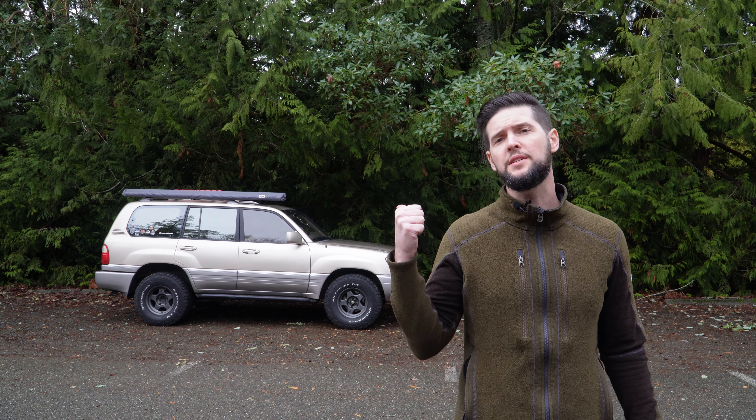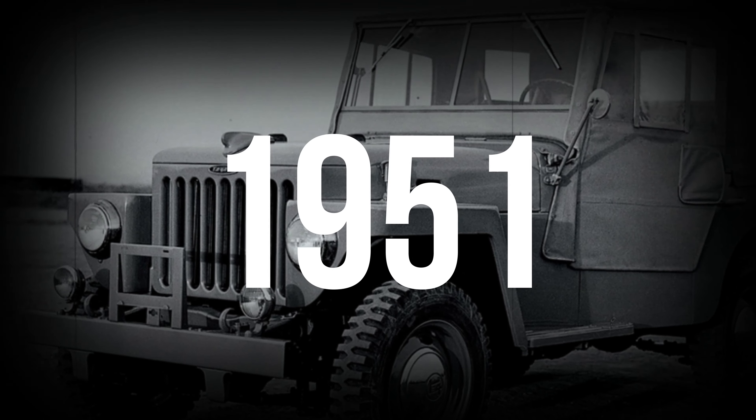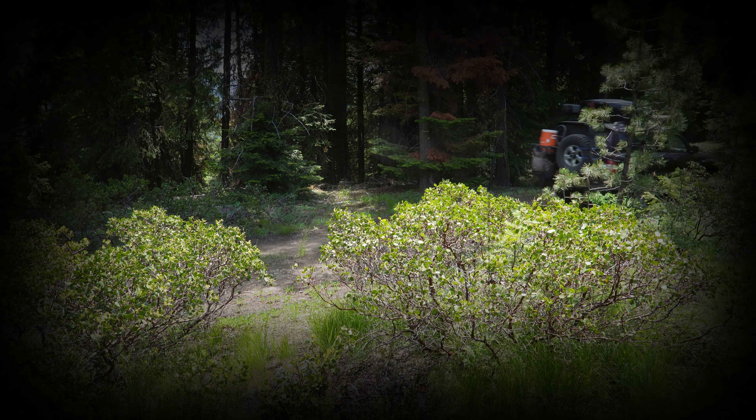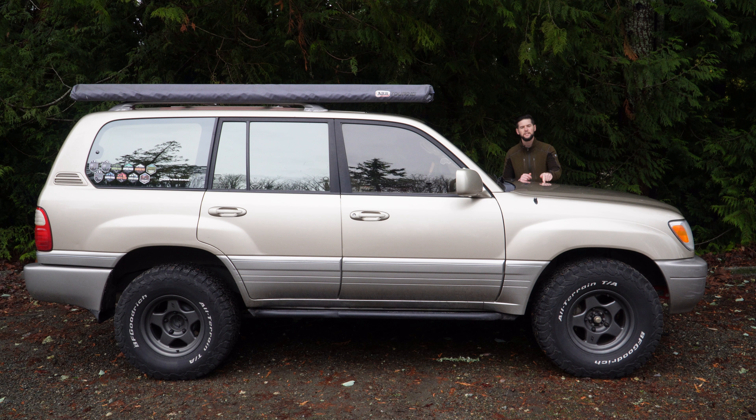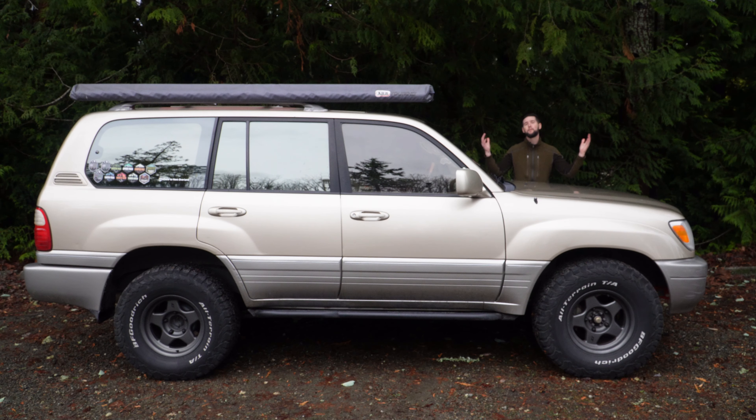Behind me is a Lexus LX470, which is a Toyota Land Cruiser in a fancy suit. Since its debut all the way back in 1951, the Land Cruiser has gained a legendary reputation for its reliability and durability. Due to that reputation, the Land Cruiser has become quite possibly the planet's most sought-after adventure vehicle — whether it's delivering humanitarian aid to remote areas, transporting people on safari, or patrolling a nation's rugged borders. But is this LX470 simply a bastardized luxury version ruined by Lexus, or is it one of the greatest adventure vehicles of all time? That is exactly what I'm going to answer in this video.